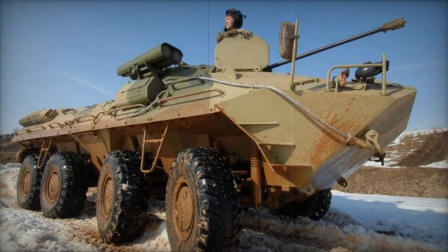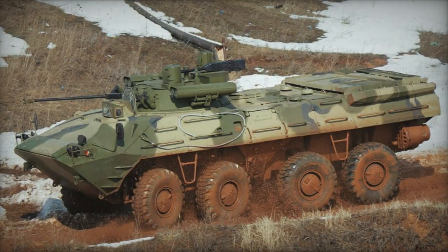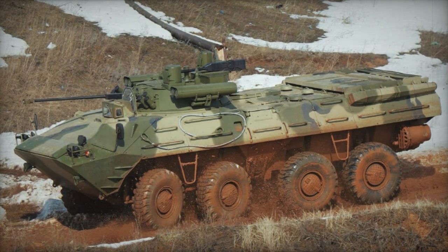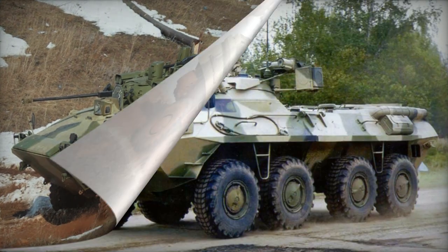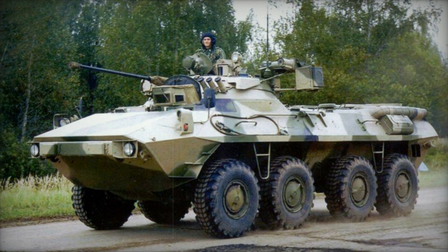The baseline model offers a versatile platform from which a diverse array of variants can be developed. One variant, the BTR-90M, unveiled in 2001, is a prototype equipped with a modified BMP-3 turret featuring a 100mm gun and a coaxial 30mm cannon.